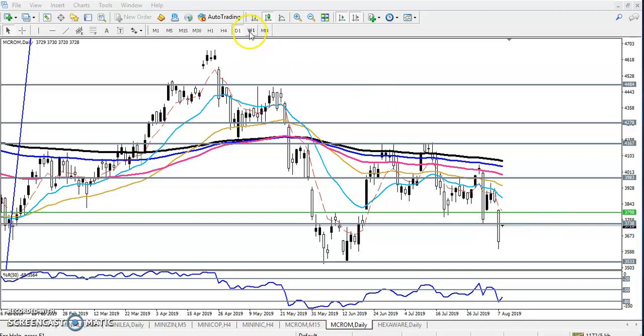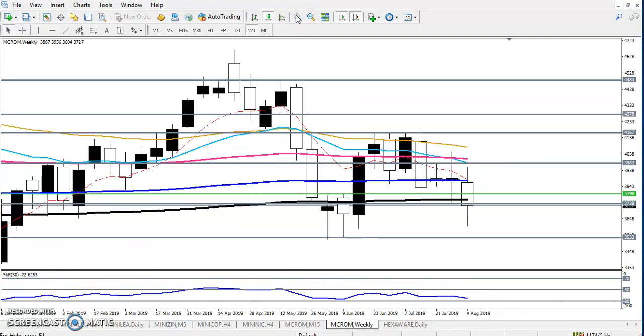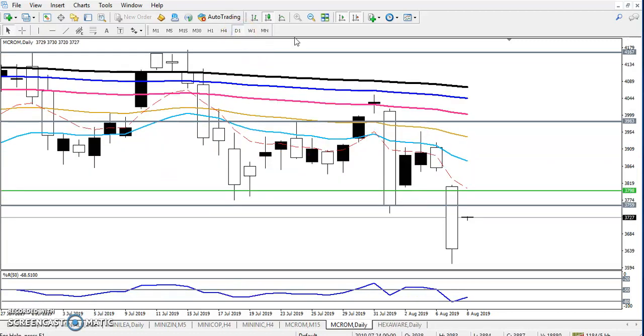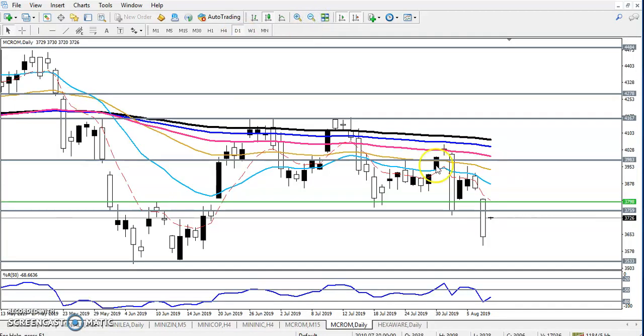Let me show you the weekly chart — I sometimes use the weekly chart to find support and resistance. According to the weekly chart, the 200 moving average is here. I placed a horizontal resistance line at around 3759 because there is a 200 exponential moving average there. So this is the resistance line right now.